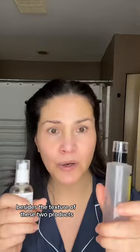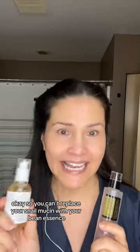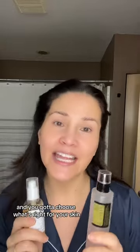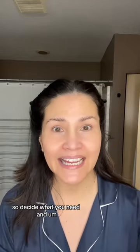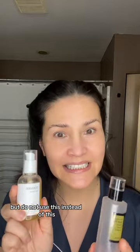As you can see, besides the texture of these two products, they really do completely different things. You can't replace your snail mucin with your bean essence — you just can't do it. They work in different ways and you've got to choose what's right for your skin. I use both. Decide what you need and go with that one, but do not use one instead of the other. Different things.